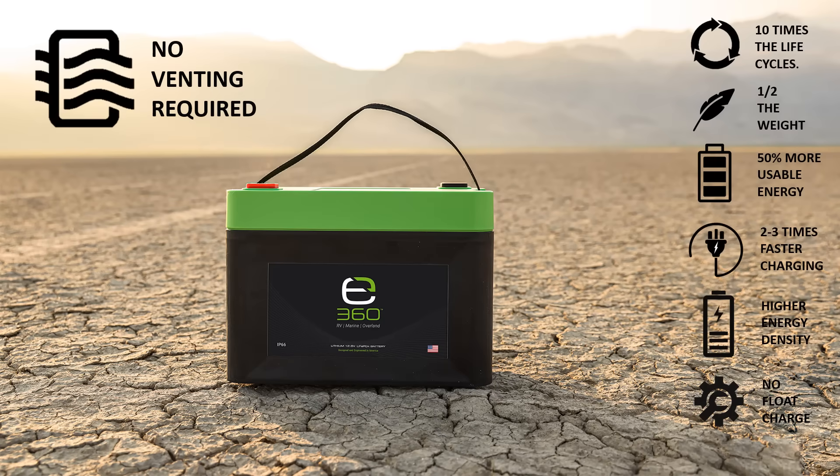E360 batteries do not leak electrolyte or gas harmful fumes. Therefore, they can be installed inside an RV or boat without venting to the outside.